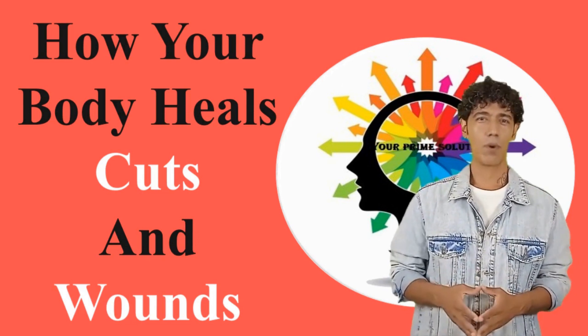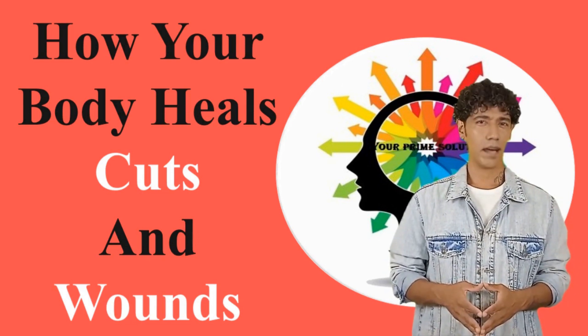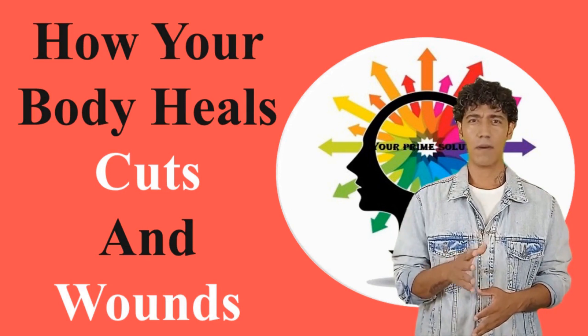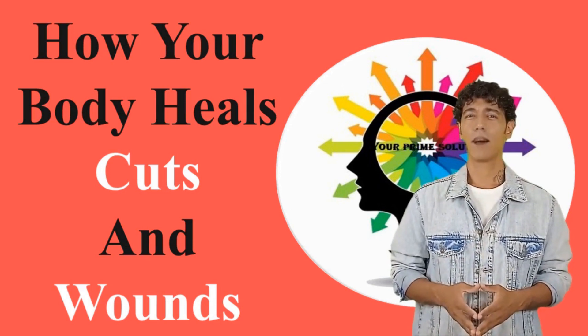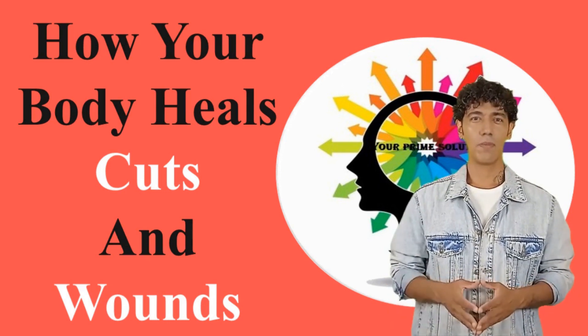In today's video we'll be talking about how your body heals cuts, what are the four stages of healing, what scabbing is, at what step is your healing complete, how much time does it take — we'll be talking about all of these and more stages of wound healing.